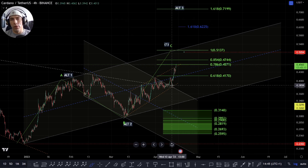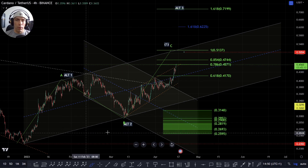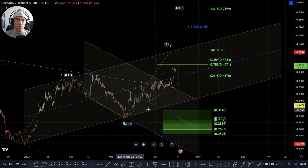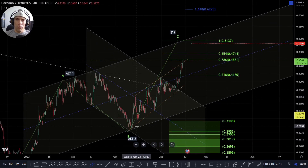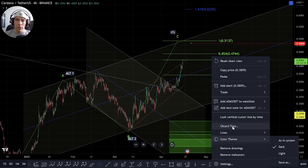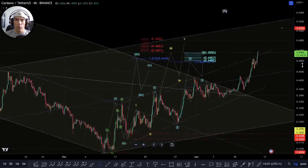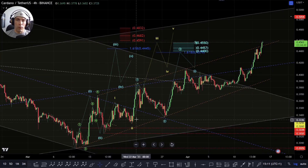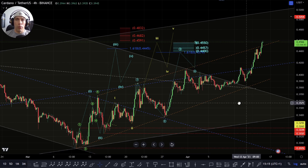But we don't have confirmation of this yet and we need to be a little bit cautious. At the moment we still only have a three-wave move up here. There is potential for extension within these waves and we're going to discuss that now. The way I'm currently looking at this move, if we were arguing that we're within a C, the only way it would make sense is if we are actually extending out here within these waves. Basically the idea would be that we have a series of ones and twos within this move which are starting to push to the upside.